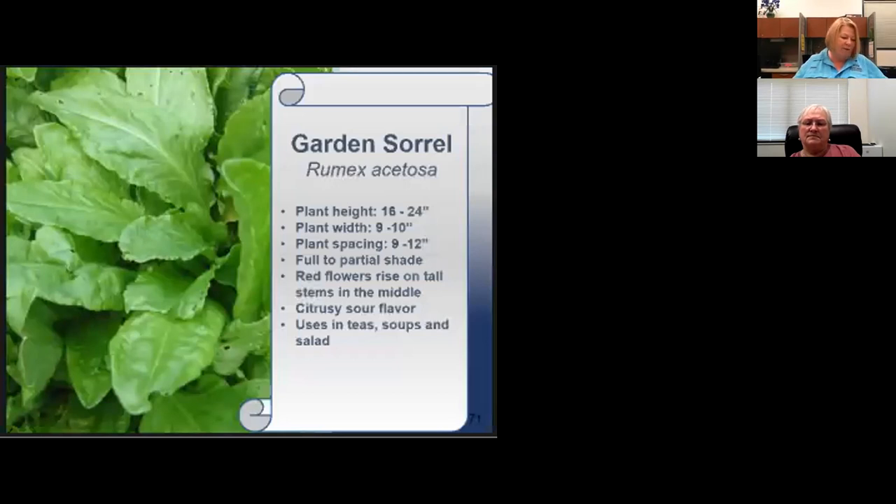Garden sorrel grows in clumps much like arugula. I would use it on a sandwich like arugula — it has a lemony flavor and the young, tender leaves are the most desirable. It's a cool season perennial but often grown as an annual because it doesn't like the heat. Our Texas heat will make these herbs bolt, and many times the leaves become bitter — parsley, cilantro, and sorrel are a few examples.